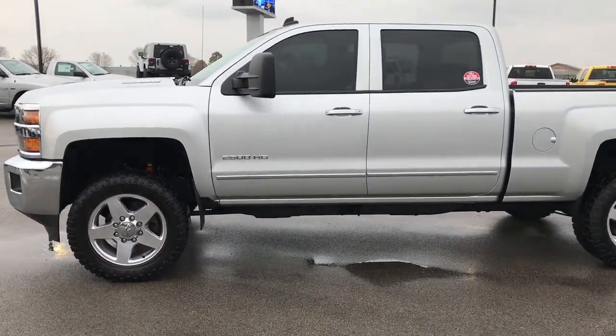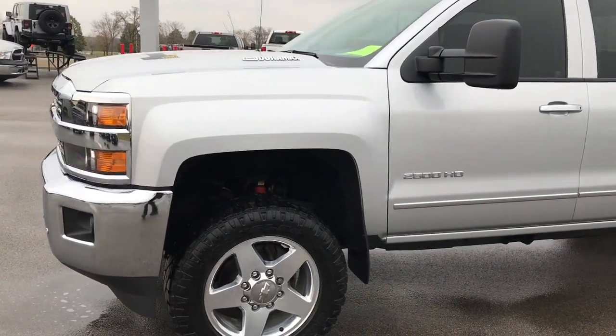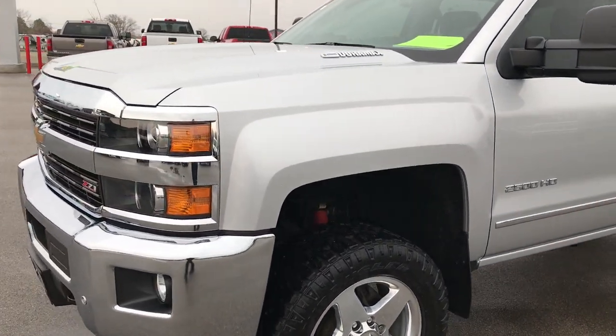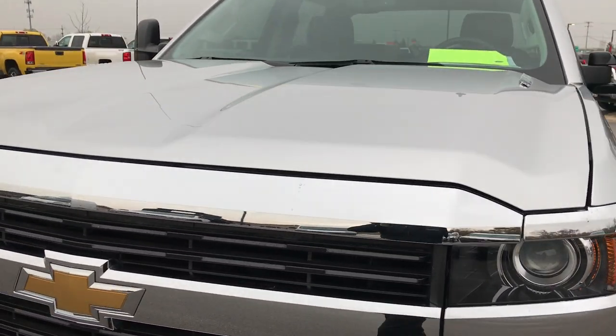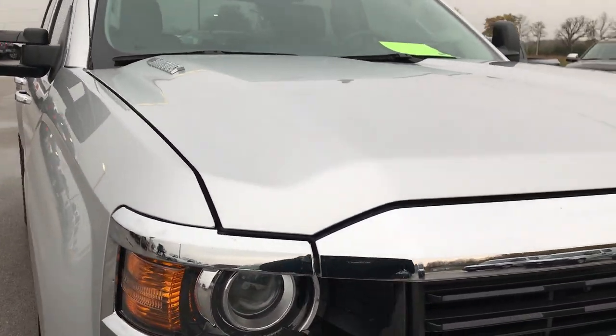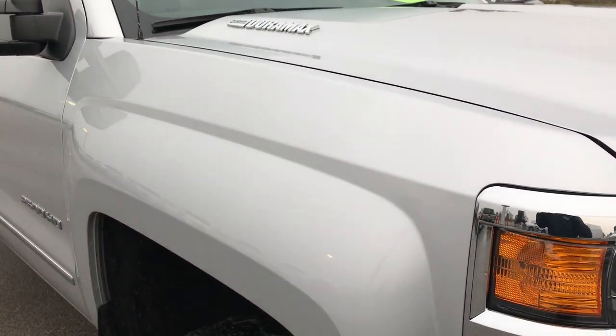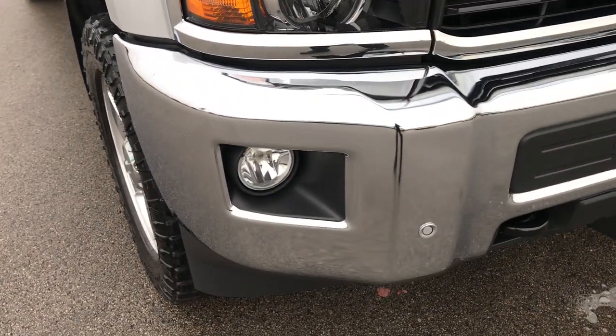This is stock number 9276. We are here at Summit Automotive in Fond du Lac, Wisconsin, your new and used truck headquarters. We are checking out this super clean 2015 Chevy Silverado 2500. This truck has the 6.6 liter Duramax diesel with the LML motor, which gives you 397 horsepower.